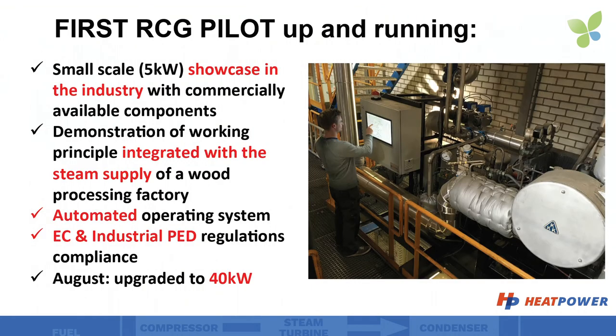Currently we have a pilot system up and running in a wood milling plant near Eindhoven. With this pilot system we can demonstrate EC conformity, but also full functionality in a typical industrial SME application.